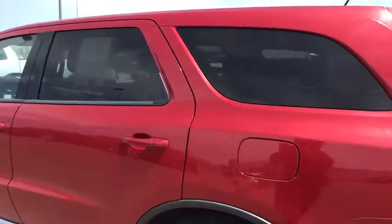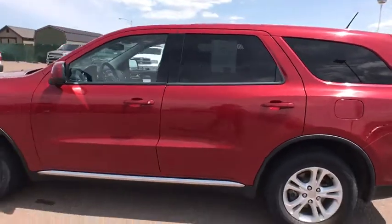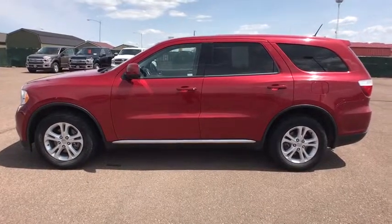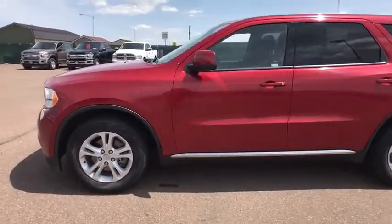ABS four-wheel, front floor mats, cruise control, auto-off headlights, rear defrost, AM/FM stereo radio, fog lamps, CD player, bucket seats.